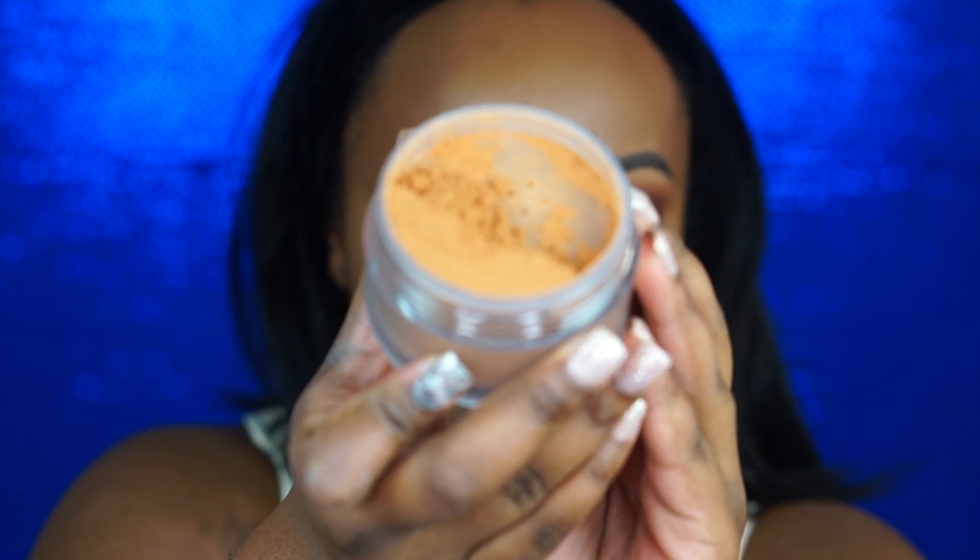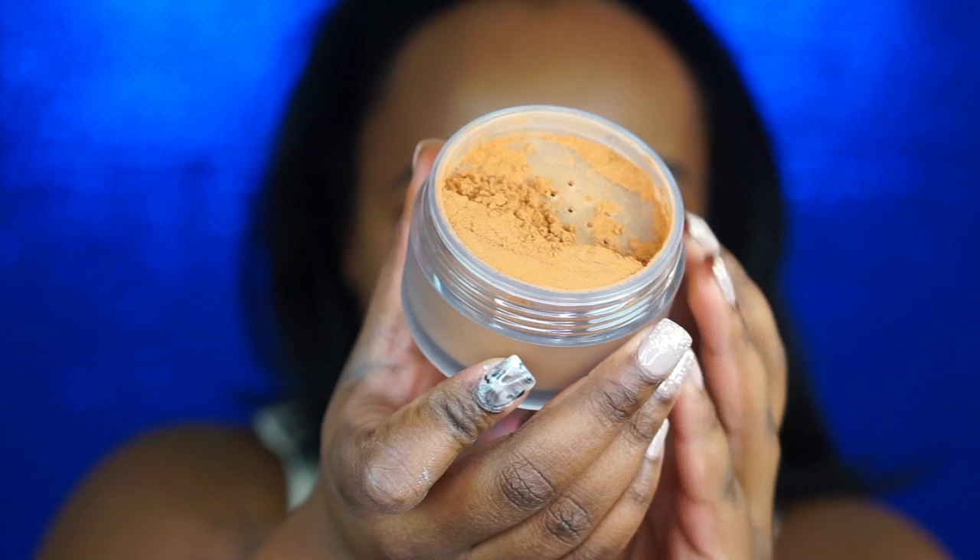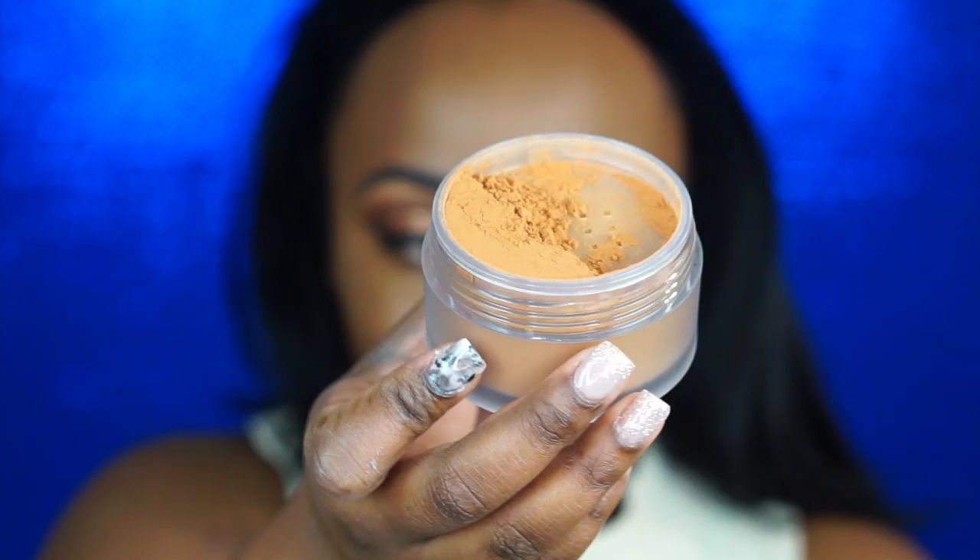I'm going to use my beauty blender because I like to press powders into my skin with it. Let me show you guys what the powder looks like — it reminds me a lot of my Black Radiance setting powder. It's kind of that clay color. I'm afraid it might be way too dark, but I'm just going to go for it for the sake of the video.